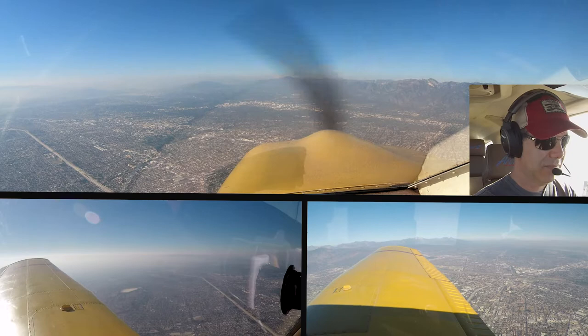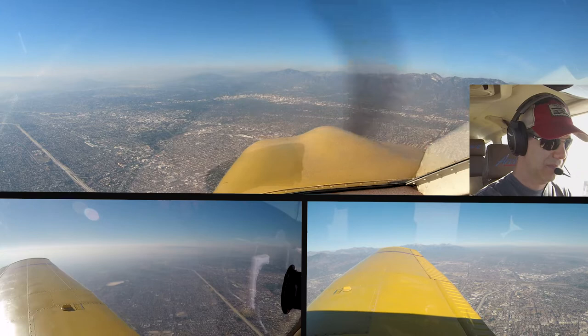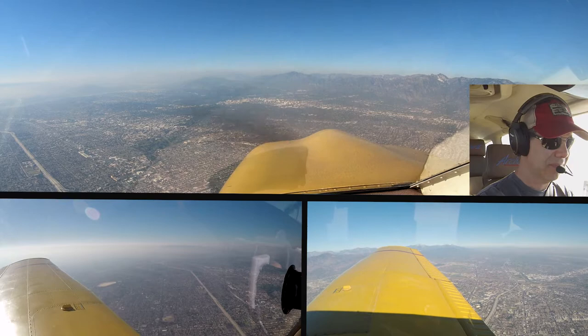I'm getting a generator warning — by any possibility I'll lose electrical. 1, 0R Papa, roger. Contact Burbank Tower 118.7. 118.7, out, make it.